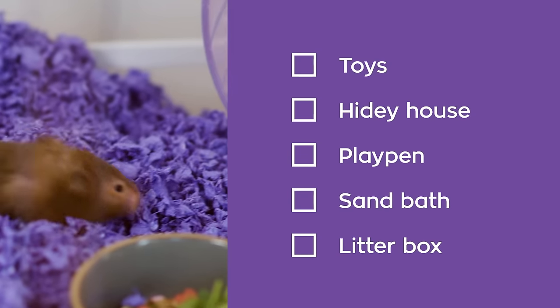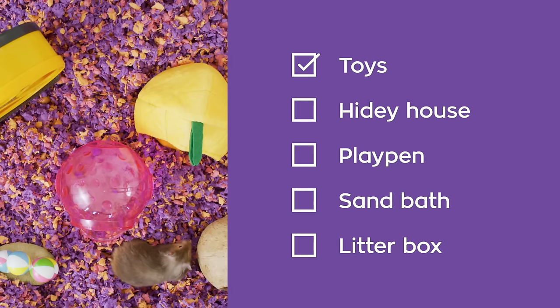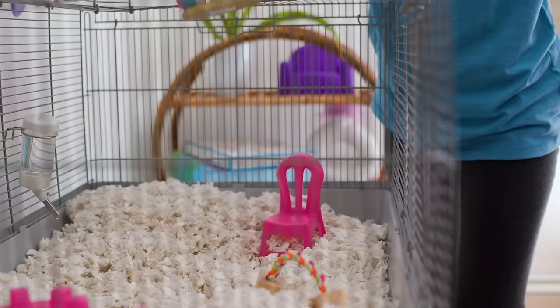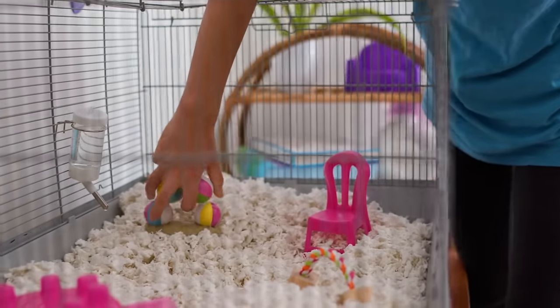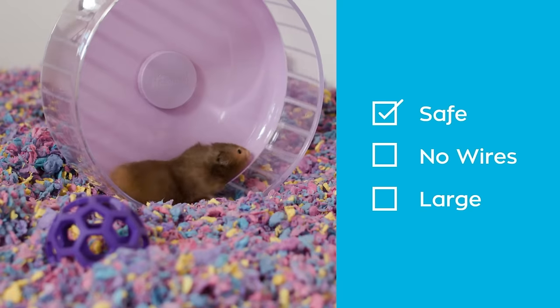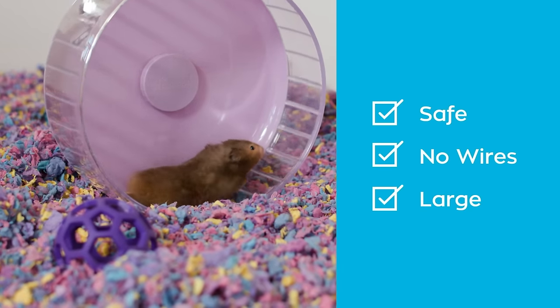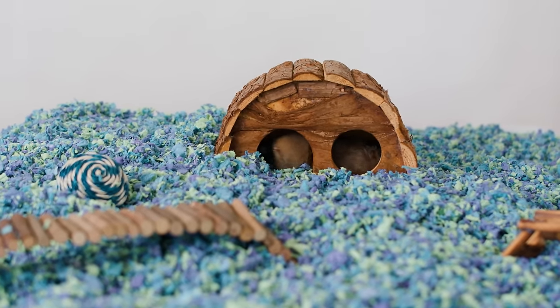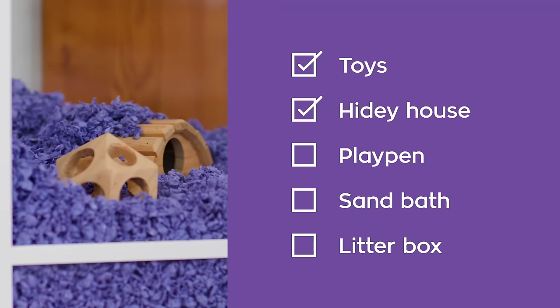During their active time, small pets love to stay busy with toys, tunnels, and exercise wheels for play, and natural wood or cardboard for chewing to maintain their teeth. There are many options, so be sure to select items that are safe and appropriate. Avoid wire wheels or ones that are too small. While your pet may be quite social, they like privacy and shelter too — a hidey house can help them feel safe.